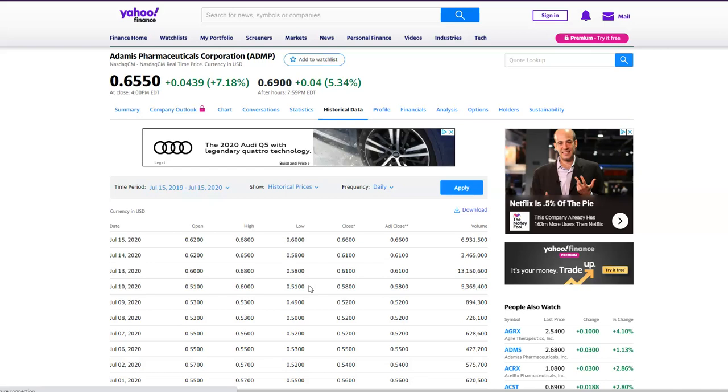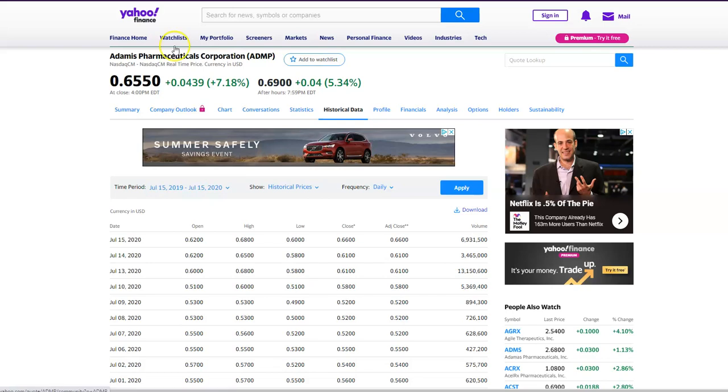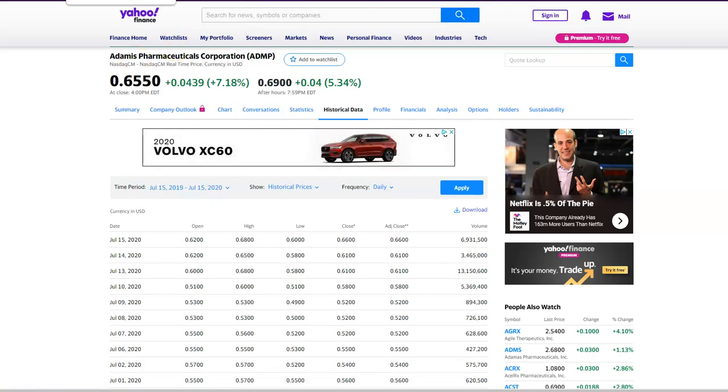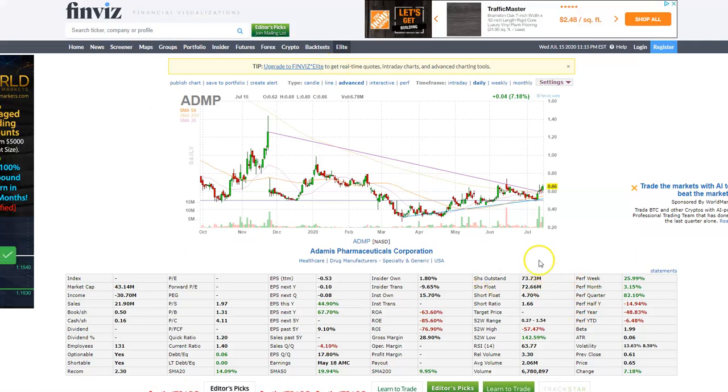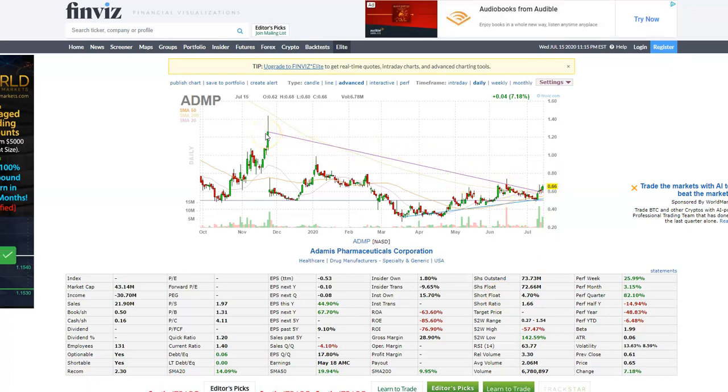Do your own due diligence. I gave you the information on the website and went through the cash — they don't need any cash right now, so I don't anticipate any offerings. The float is not that small, so it's going to take a lot of volume to make this move. At one time it went over the 120 zone. Like I said, $1.44 is going to be the big level, which is back from November. Keep that in mind. Good luck to your trades and let's see what happens on ADMP in the next coming weeks. Take care. Have a great night.